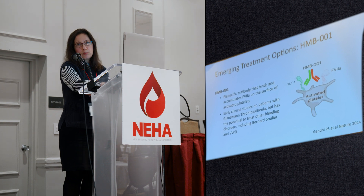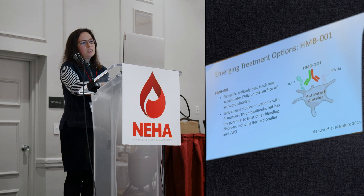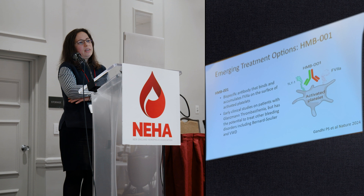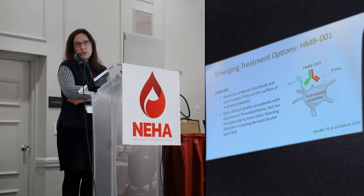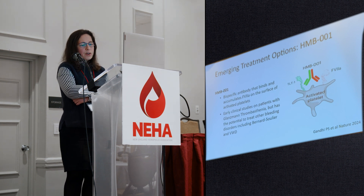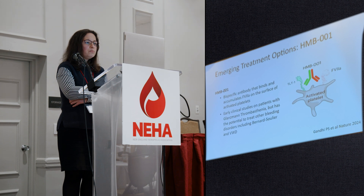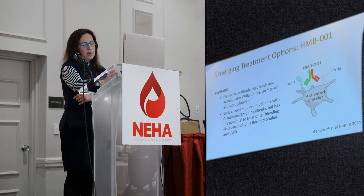Another emerging drug is HMB001, a bispecific antibody similar in concept to emesizumab/Hemlibra. It brings activated factor VIIa to the surface of the activated platelet and promotes clotting. HMB001 is being studied in patients with Glanzmann thrombasthenia — which is exciting because there are few treatments for that condition — and it also has potential to treat other platelet function disorders such as Bernard-Soulier syndrome and von Willebrand disease.